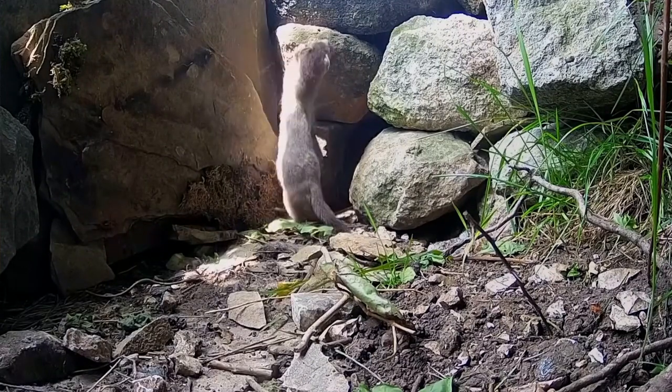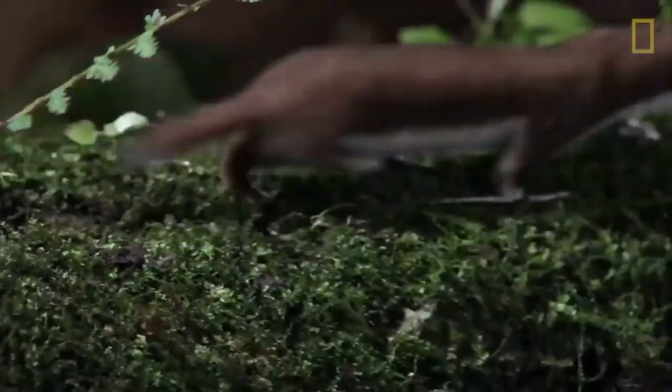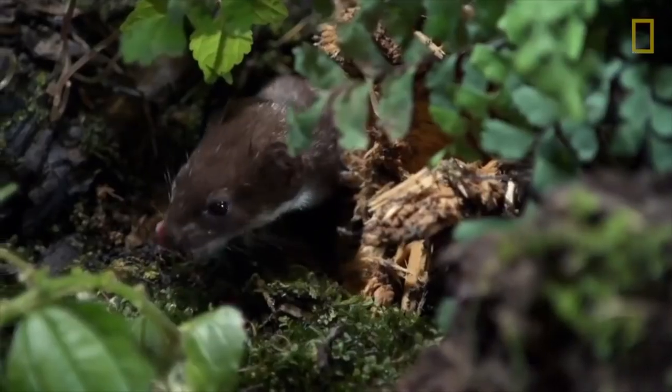They can survive in summer or winter, and usually live in abandoned tunnels, hollowed-out logs, or nests under rocks.